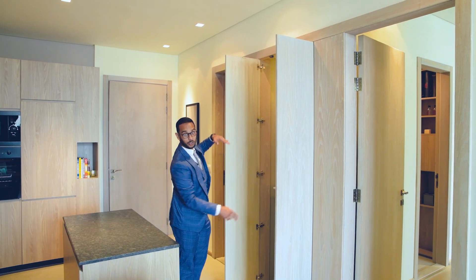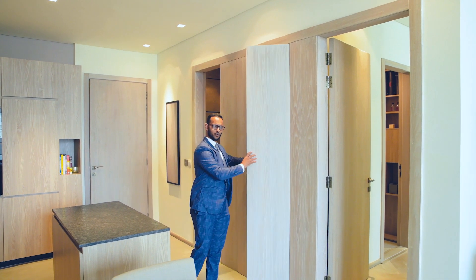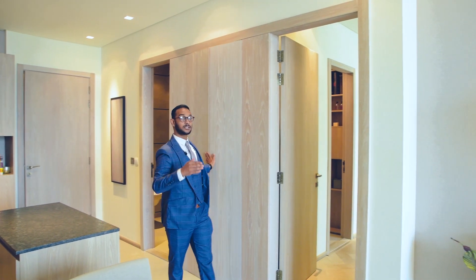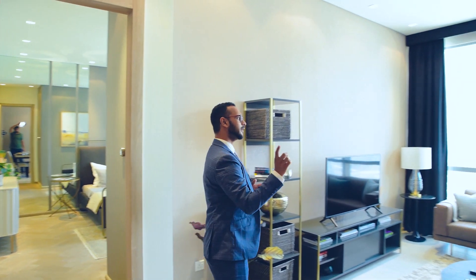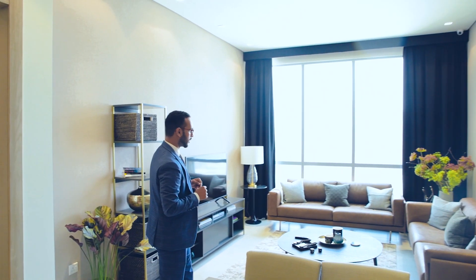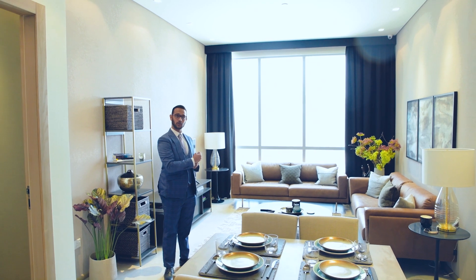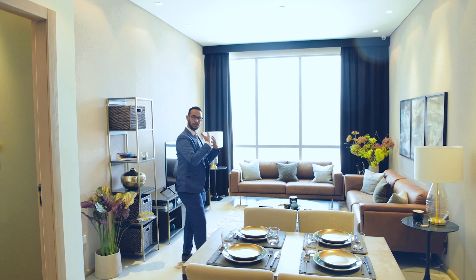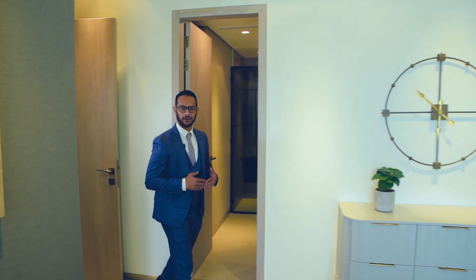On your left-hand side is the guest washroom, which is quite sufficient. The laundry space is here along with extra storage space. Coming to the living room, the ceiling height is 3.2 meters, the tiles are porcelain, and it is quite spacious. The apartment also has floor-to-ceiling windows, so you have a lot of natural light coming in.